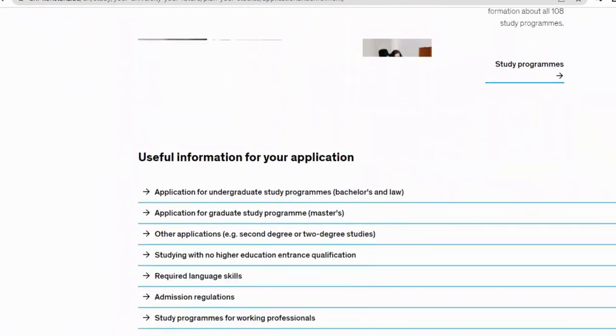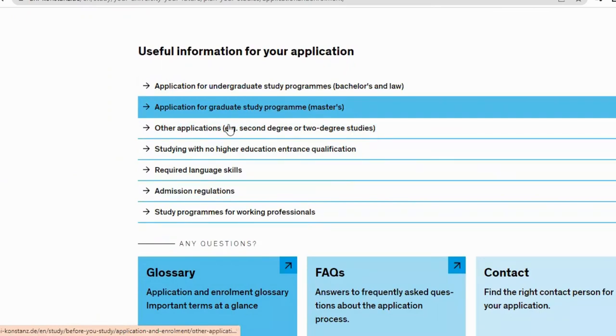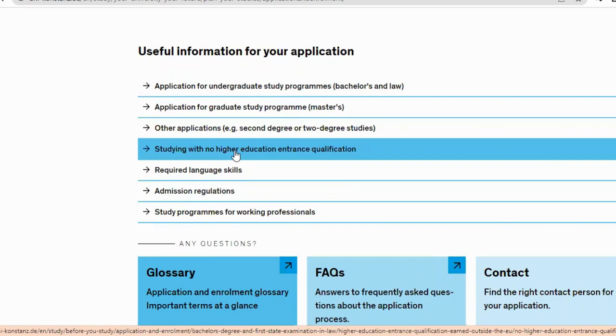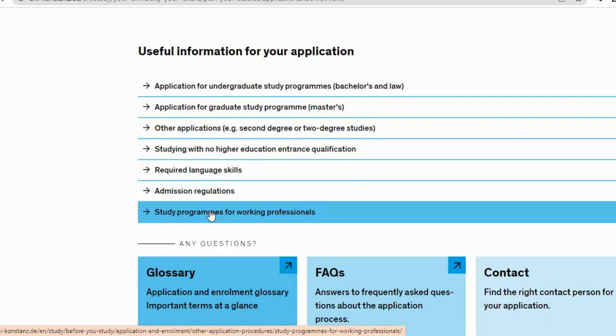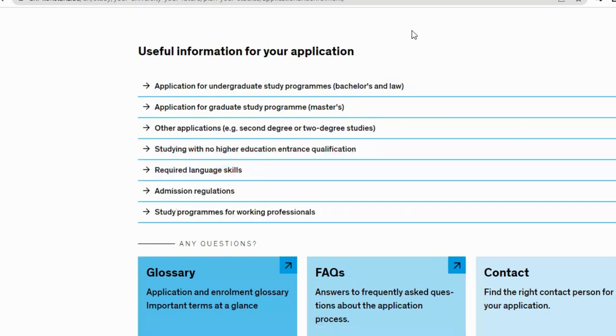If a study program has no admission restrictions, you will definitely be admitted — provided you have all the required documents. Scrolling down, you have options for: application for undergraduate study programs (bachelor's and law), application for graduate study programs (master's), and other applications. There is also a section for second degree studies — meaning if you've done a bachelor's degree previously and want to do a second bachelor's, you can click that part. You also have: studying with no higher education entrance qualification, required language skills, admission regulations, and study programs for working professionals.